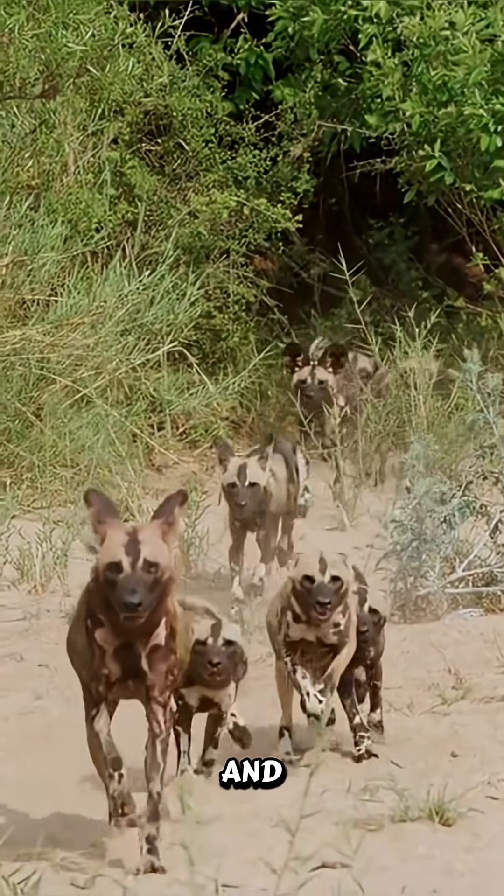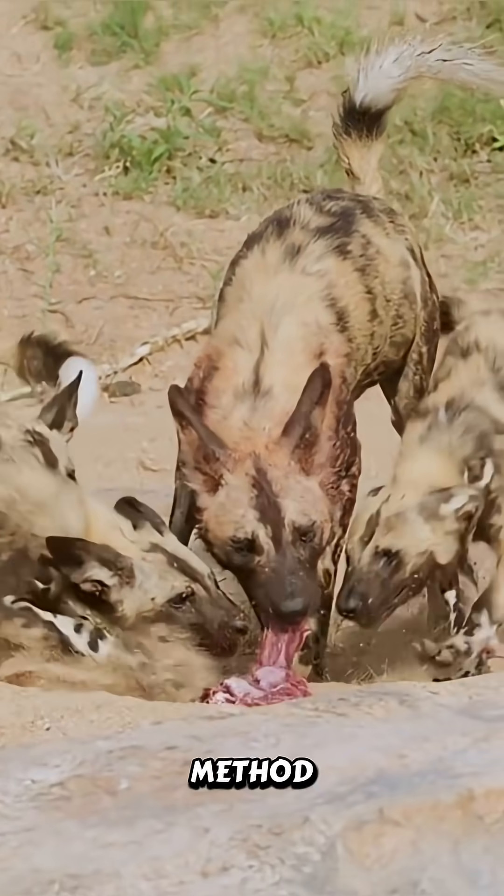And if you're wondering how they feed the pups and others back at the den, they do it by a method called regurgitation.